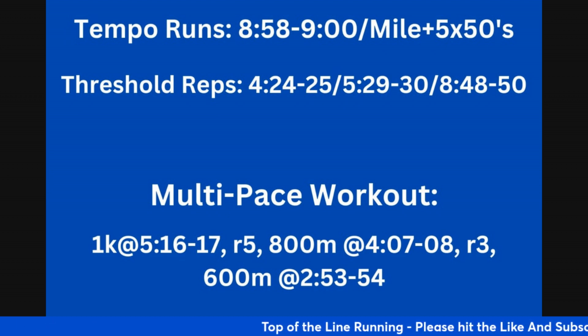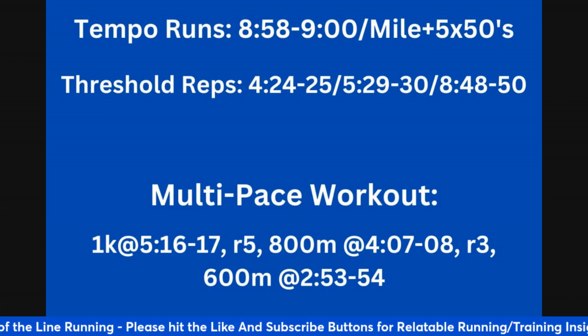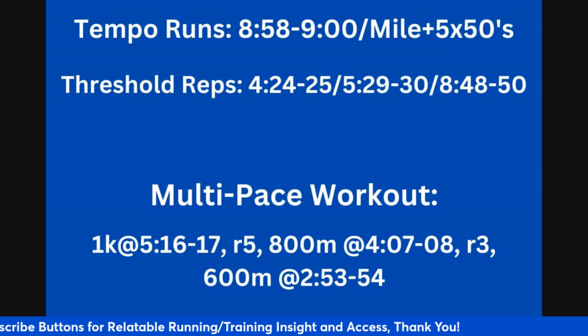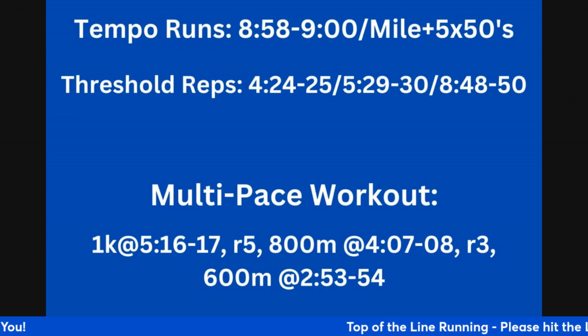The speed development on the back end acts as turnover work, and turnover work on the back end acts as speed development. You could do five by fifties on uphills one day, five by fifties on the flats another day — that will help make you more efficient. Your stride patterns become more running efficient, which helps both if you want to improve in the mile or if you want to move up in distance.